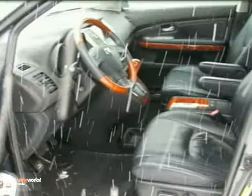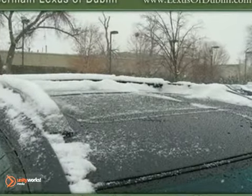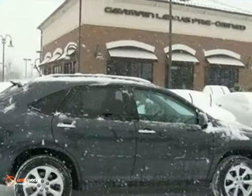It also features heated mirrors, cruise control, and a 6-disc CD changer. The steering wheel controls and heated leather memory seats only make it more attractive. Come on out and take a look.